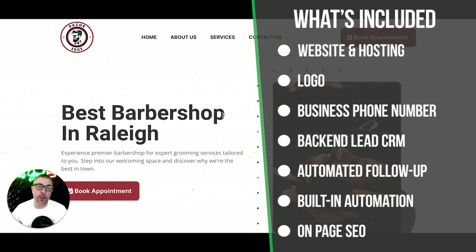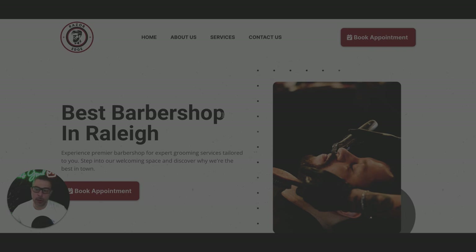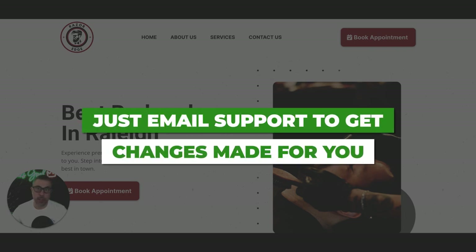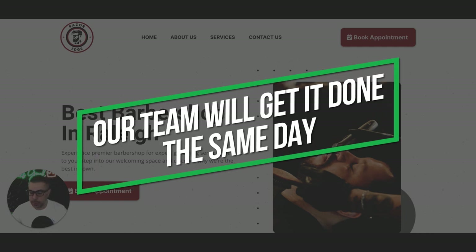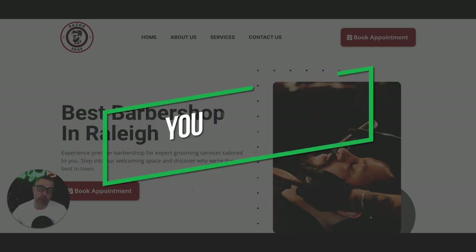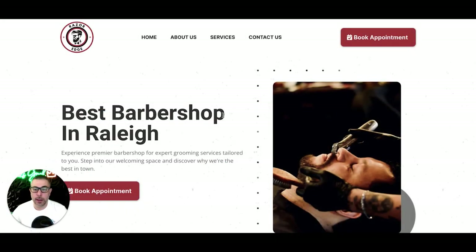The lead management CRM is very basic. When you become a client, you get a video where I walk you through the back end — what everything means, how it works. If you need to edit the site, just email us — it's a concierge service and our team has same-day turnarounds. The site also comes with text and email alerts: when someone books into the calendar or fills out a contact form, you'll be notified via text message and email so you're always aware when leads come in.